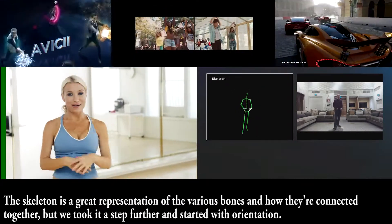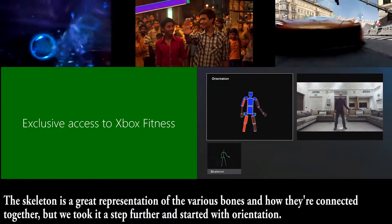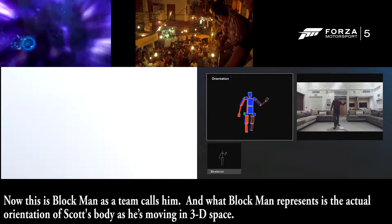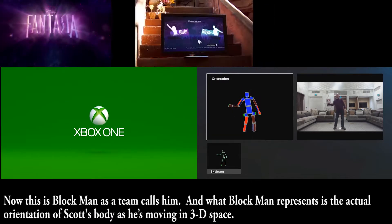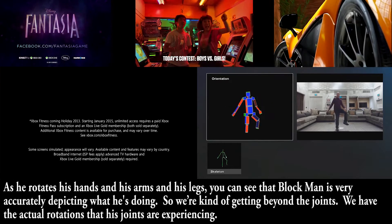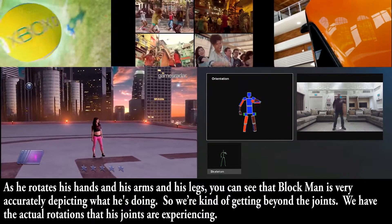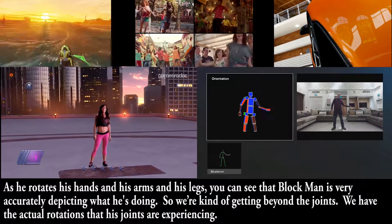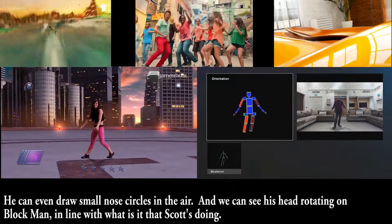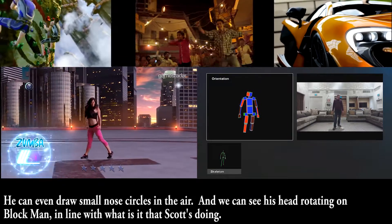The skeleton is a great representation of the various bones and how they're connected together, but we took it a step further and started with orientation. Now, this is Block Man, as the team calls him. What Block Man represents is the actual orientation of Scott's body as he's moving in 3D space. As he rotates his hands, arms, and legs, you can see that Block Man is very accurately depicting what he's doing — we have the actual rotations that his joints are experiencing. He can even draw small nose circles in the air, and we can see his head rotating on Block Man in line with what Scott's doing.